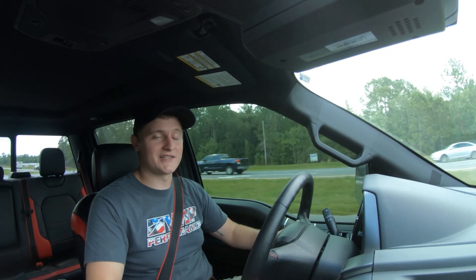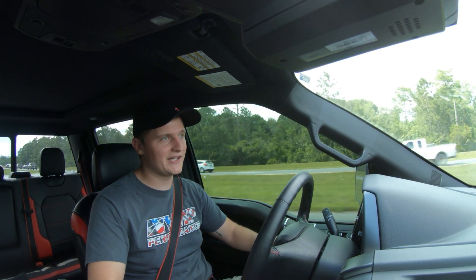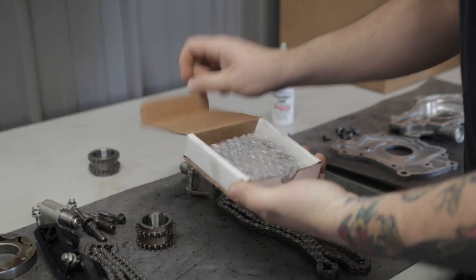We gave this truck a set of Stainless Works long tubes, it's got a Roush active cat-back — you can make it quiet if you want, it can be loud if you want. It's got our brand new Odin Supercharger and it's got oil pump gears for safety.